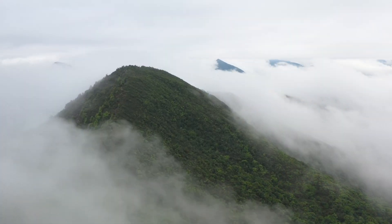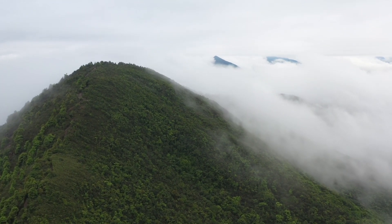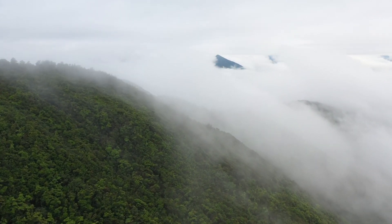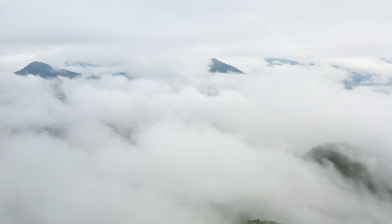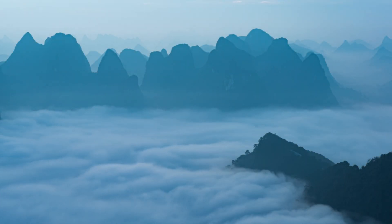An overcast sky is fully covered by clouds. Overcast is when most or all of the sky is filled with clouds. Sunlight cannot break through.